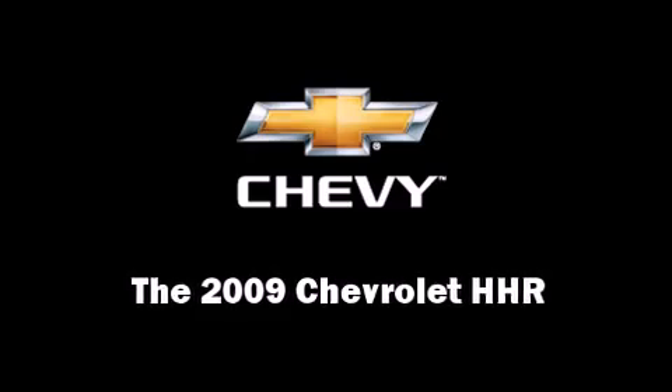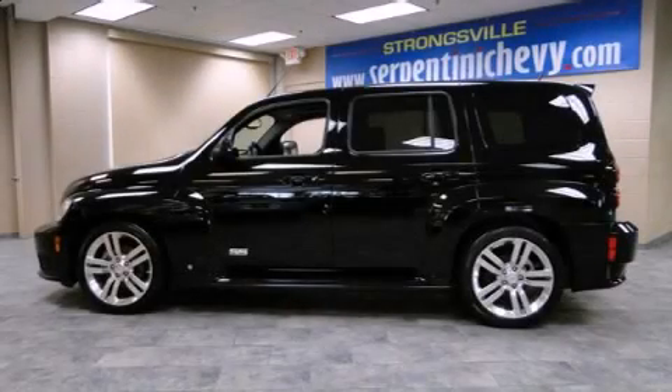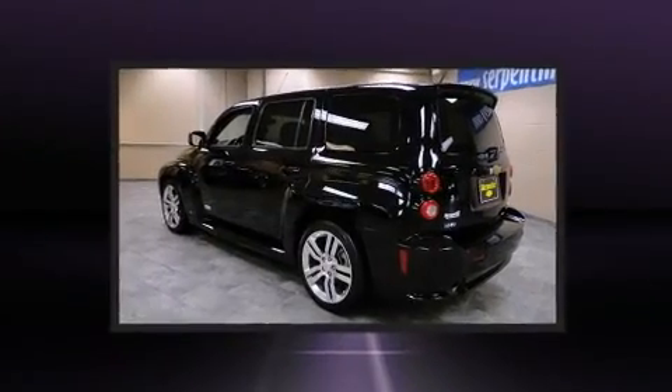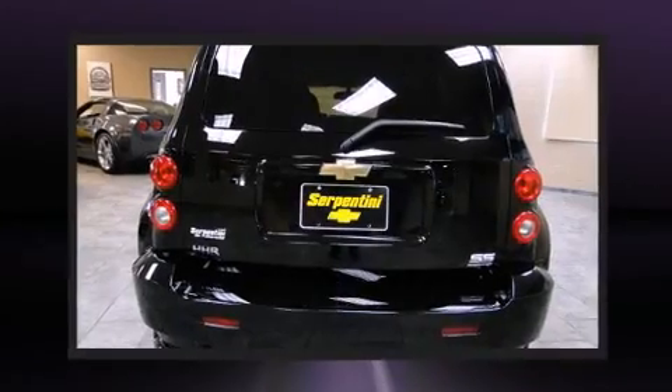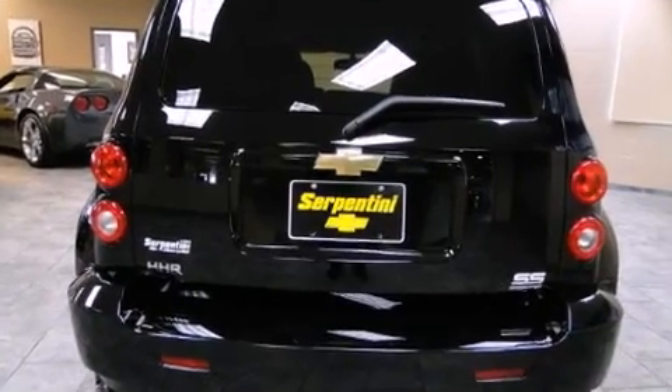Here's a great deal on a 2009 Chevrolet HHR. With less than 30,000 miles on the odometer, this four-door sport utility vehicle prioritizes comfort, safety, and convenience. It features a front-wheel drive platform, an automatic transmission, and a two-liter four-cylinder engine.